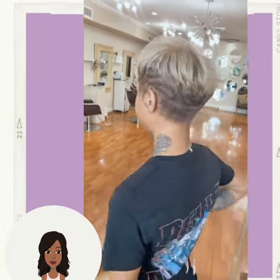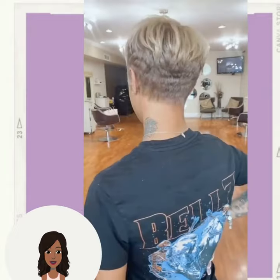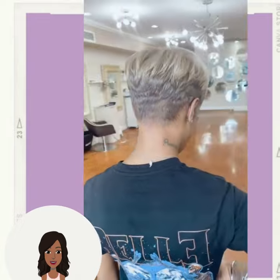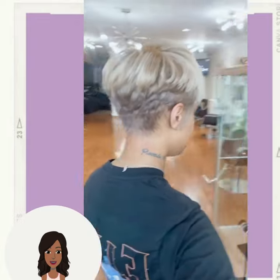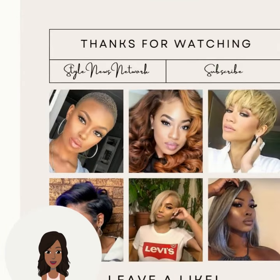Hopefully you guys were able to find some inspiration within today's video. Let us know in the comments below how you will be rocking your hair this spring season, and if you want to see even more inspiring hairstyle ideas, you can check out this video next.